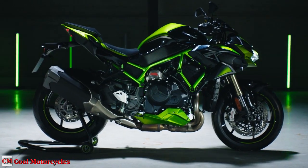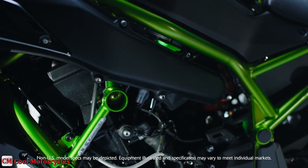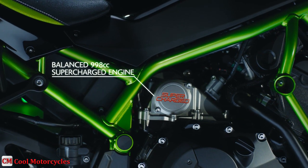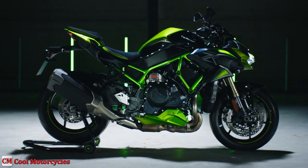The liquid-cooled 998cc 4-cylinder supercharged engine generates maximum power unprecedented in the history of Z Naked Sports. The engine delivers strong low to mid-range focused torque that offers smooth, responsive acceleration resulting in robust yet remarkably manageable power.